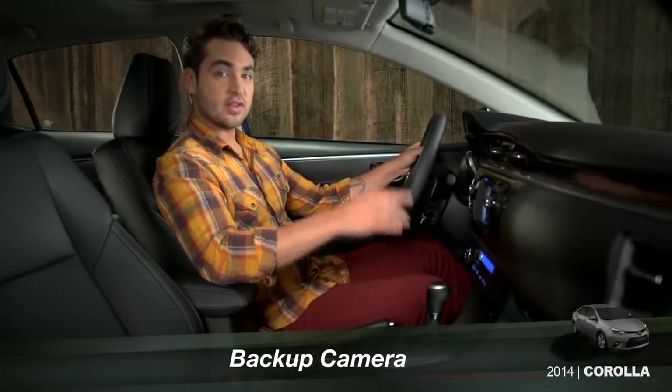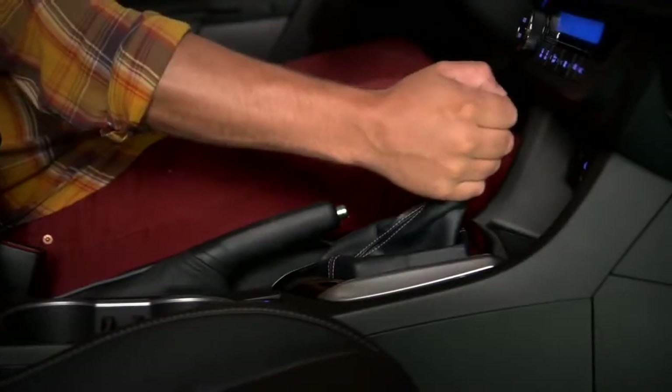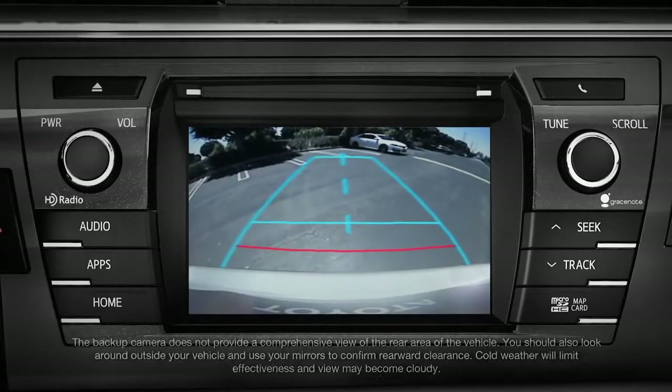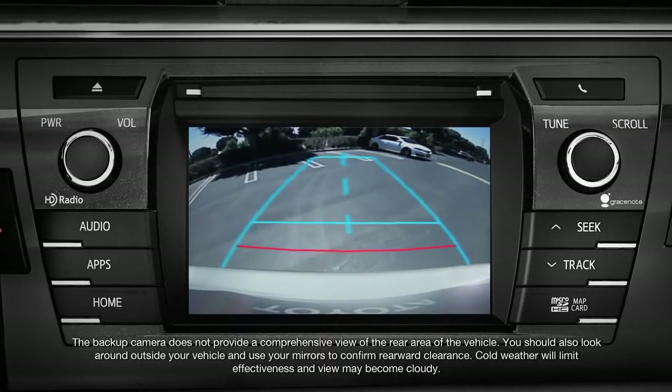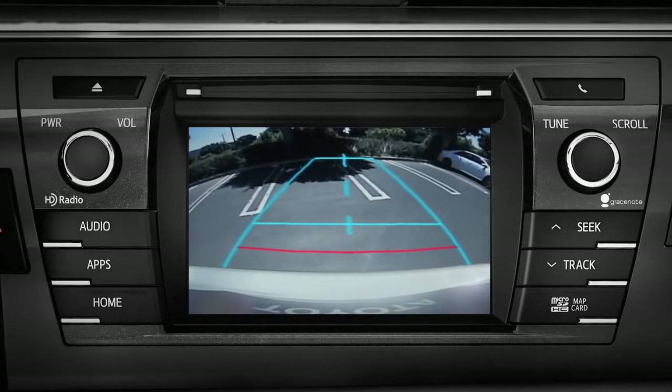The backup camera image appears in the audio display when you put the transmission in reverse. The blue guidelines on the right and left show the width of the vehicle, and indicate where the system estimates the vehicle will go if you back straight up.